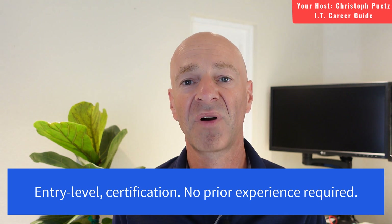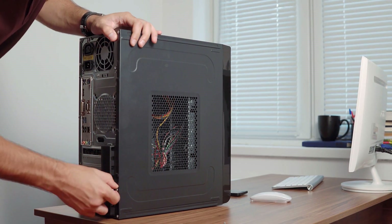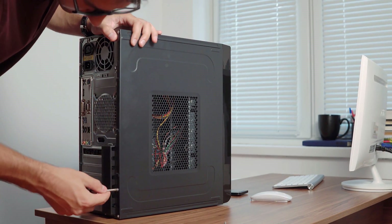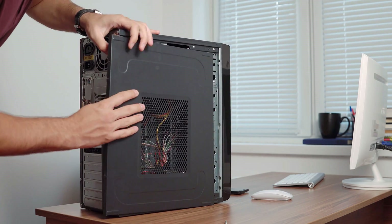So who is this certification really for? This is an entry-level certification, so you do not need any prior IT knowledge. Of course, it will be helpful if you have some sort of IT knowledge already, as it allows you to move quicker through the course or have a better understanding in the more challenging areas. But overall, you do not need any prior IT knowledge to get started. It's really catering towards those new to IT — people trying to get their first job in information technology, be it help desk or system administration.